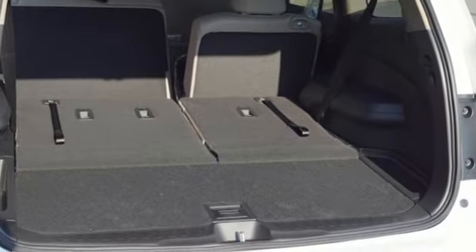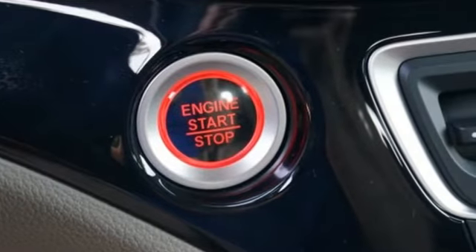Hands-free liftgate, remote engine start smart device, and V6 engine.